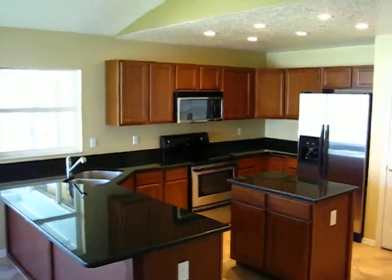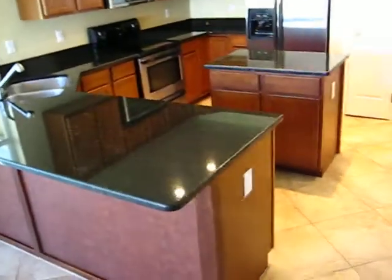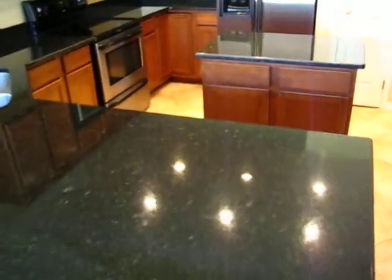Here is the kitchen — nice cherry wood cabinets and black granite countertops.